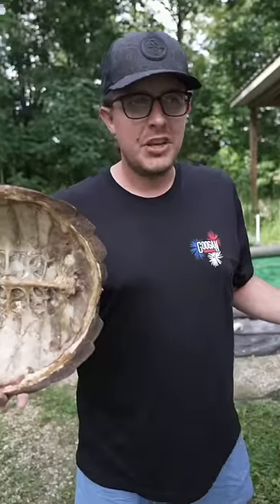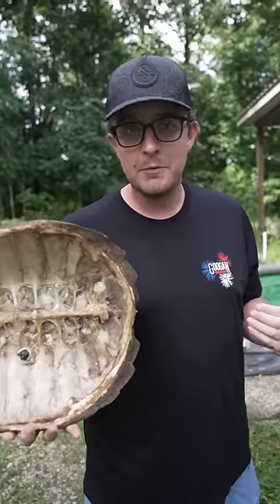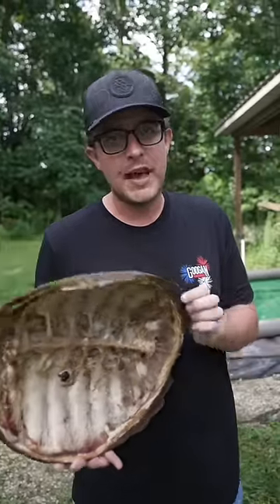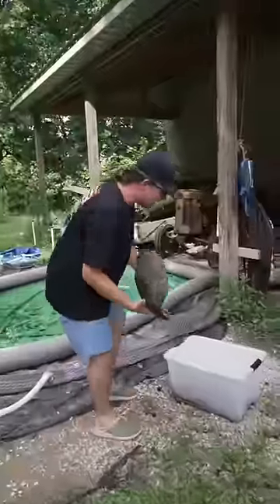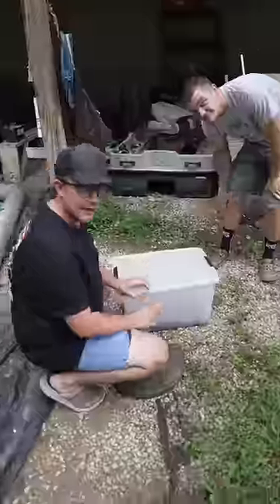We've been looking for somebody that had flesh-eating beetles. I didn't wanna risk getting them myself. There was one guy that I knew probably had something like that. Howdy. So, in this container there are some beetles that really only like to eat one thing — flesh.